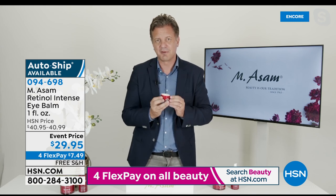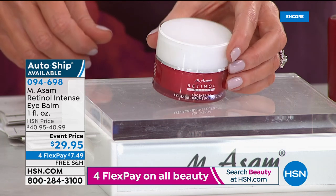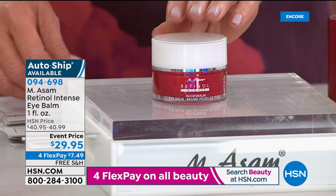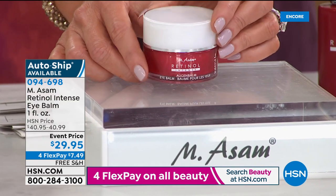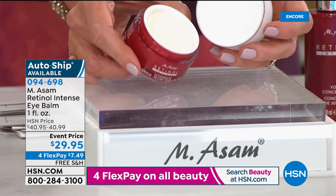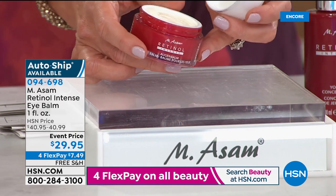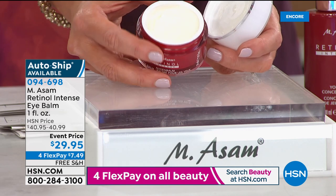I highly recommend this instant line-filling eye cream as well. It's so great — have a year's supply, you can't miss it. I can't believe the event price we did today on that. I'm glad you pointed that out, Marcus. In your bigger hands it looks a little bit smaller, but look at the size of this one ounce. If you look at any of your eye creams, they are 0.2 or 0.3 ounce, far more expensive than $29.95, and they don't give you the benefits of retinol.